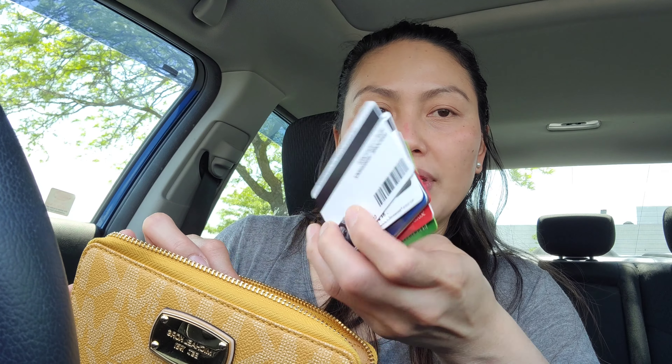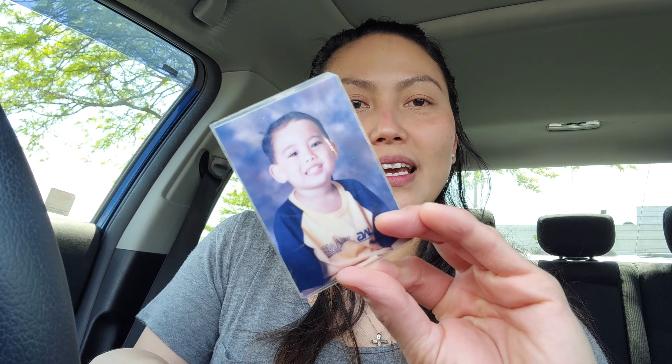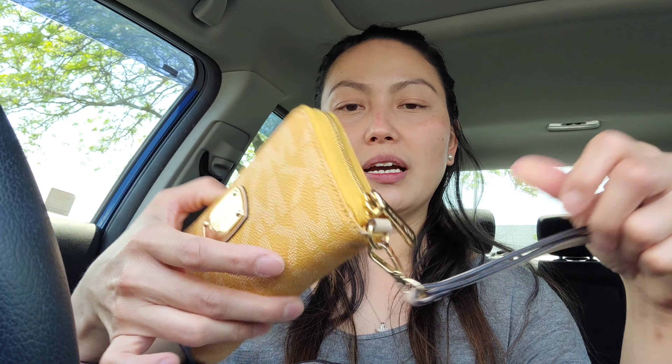This wallet was a gift from my friend way back. The contents are very simple — I have my cards, driver's license, PR card, debit and credit card, and membership cards. I also have a traveler's prayer and a picture of my son — he's so cute! He was 3 years old here. You'll be seeing him soon on the channel.